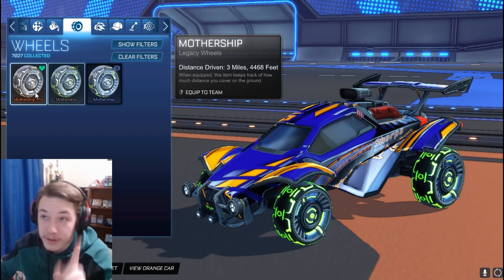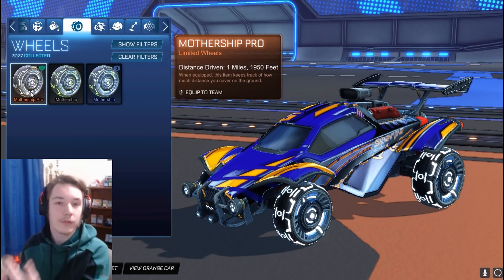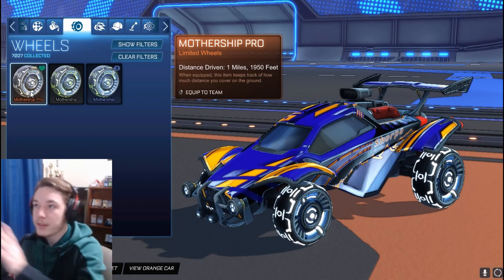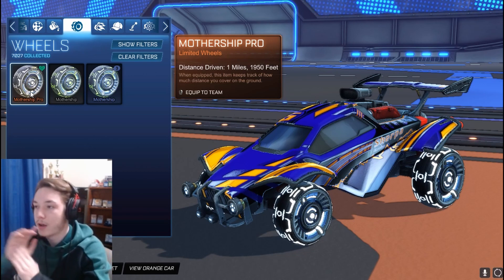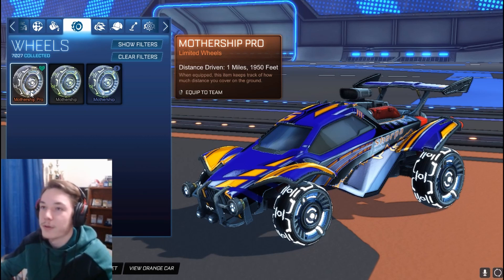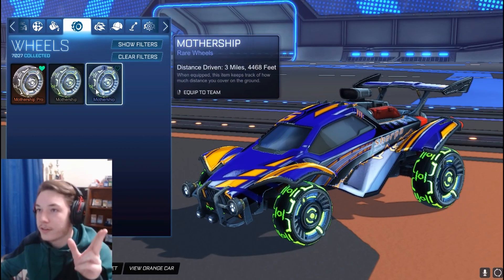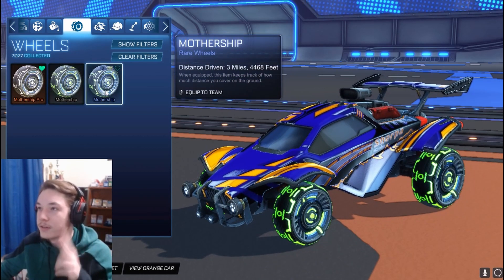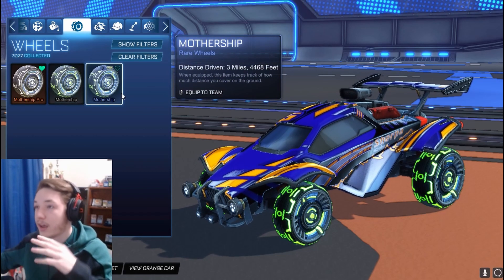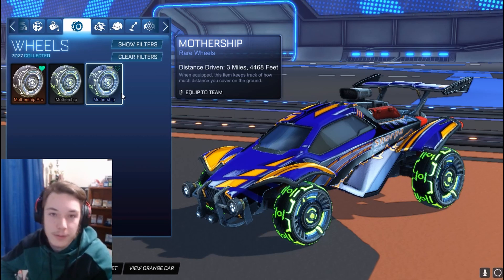What Rocket League did to fix that is they made this the Mothership Pro wheel. Everyone that originally actually went to RLCS and redeemed the code got these versions of the Mothership Pro instead — a titanium white kind of version, just an all-white glowing version rather than the original green. Then later, Rocket League released the Mothership wheels — same as the original Mothership Pro wheels — as a rare wheel drop that you could just get from rare item drops.